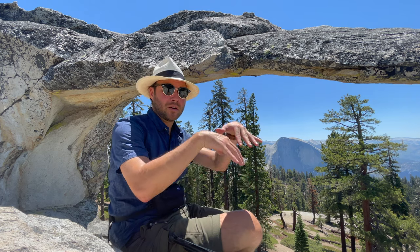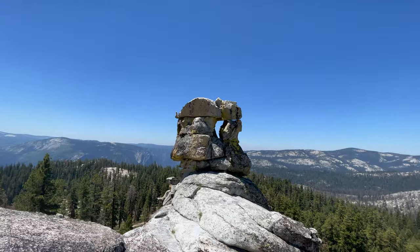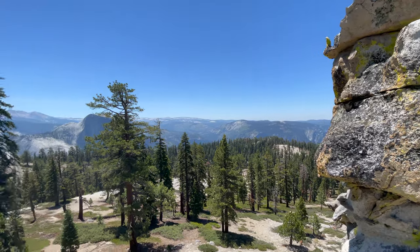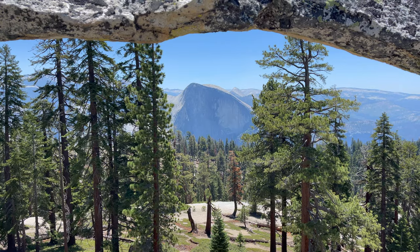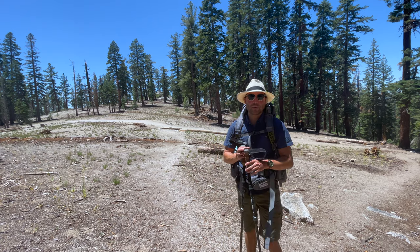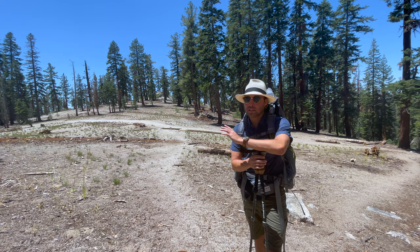Though if you've been to the valley already and you're looking for something else to do, or if you're just looking to beat the crowds, I would definitely hike to North Dome and come to Indian Rock. As you can see, it has perfect views of Half Dome, and you're going to most likely have the whole place to yourself. So let's go ahead on to North Dome, and let's be amazed.